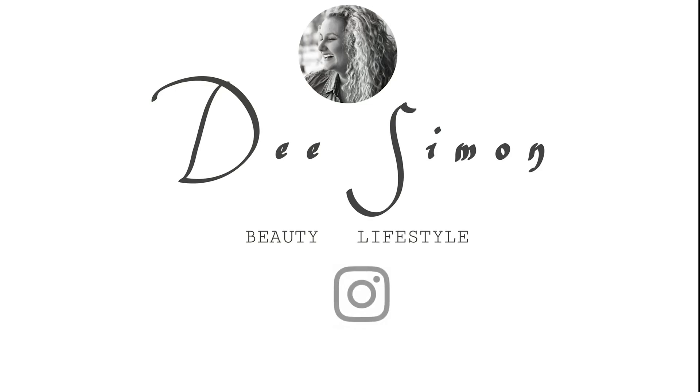Hi guys, welcome back to my channel! Today's video is for all lovely shoe lovers. I'm going to talk about the shoes I've been obsessed with during the summer of 2019. In Florida it's still summer, so I'll probably continue wearing these throughout fall and possibly winter. This might come as a surprise since I'm not going to mention a lot of heels — just one pair — and the rest will be flats, since in summer I like to be comfortable and on the go.